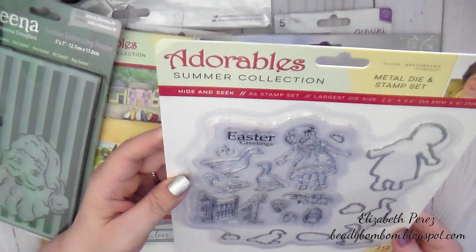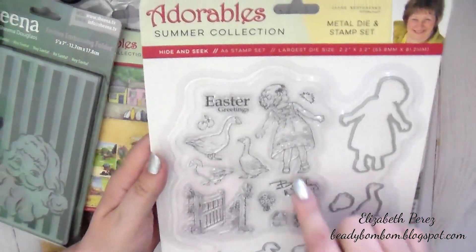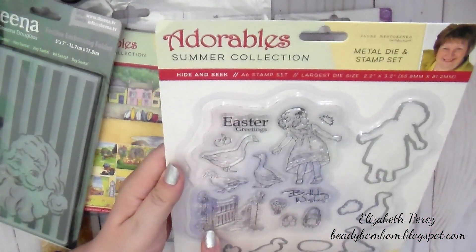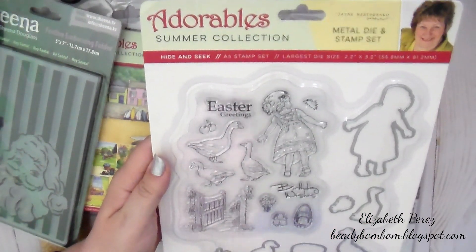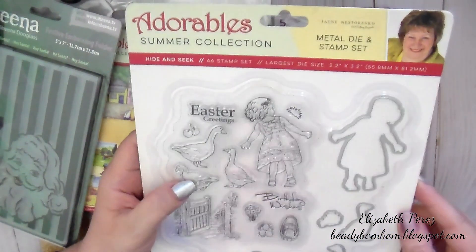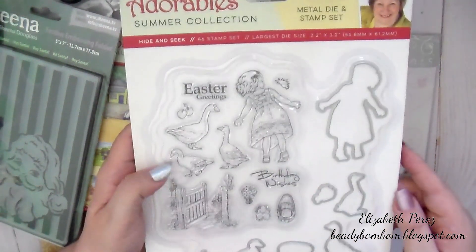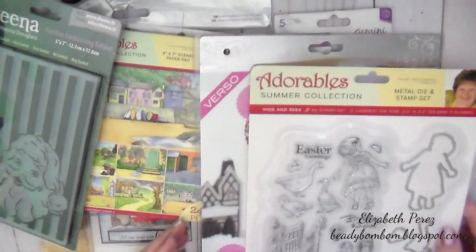And then here — these adorables — it's a metal die and stamp set. Oh, this is perfect for Easter. I don't think I have an Easter stamp. And birthday wishes. That is so cute. Look at these little ducks — or geese maybe. They're so cute. Oh my goodness. Thank you so much.